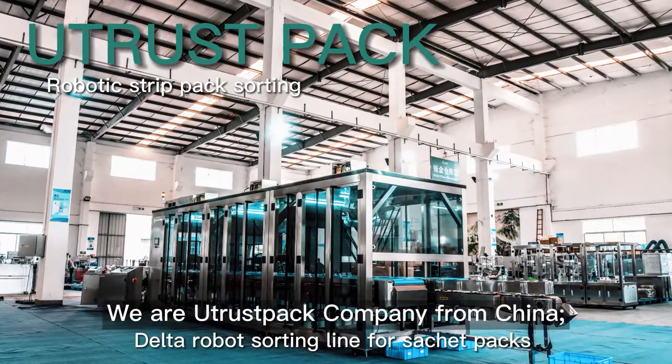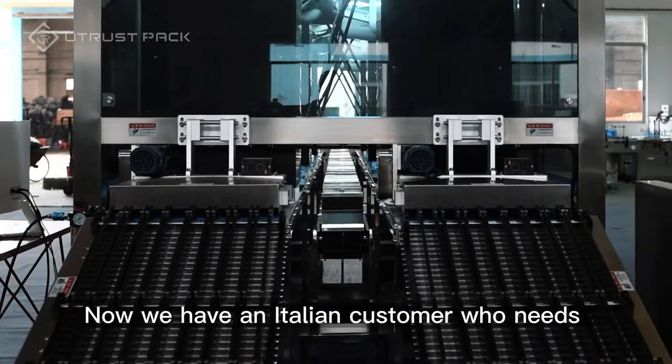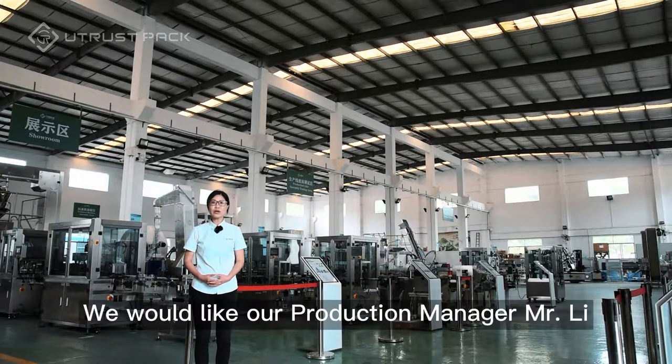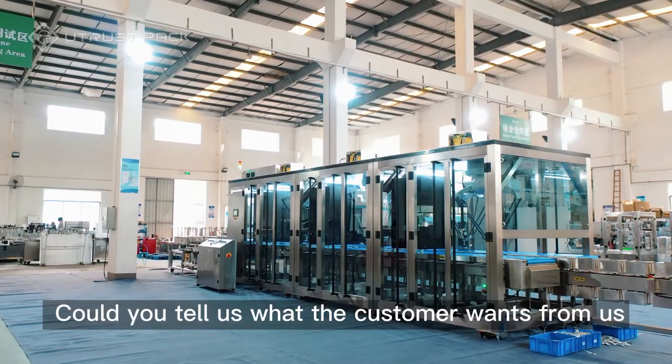Hello everyone, we are U-Trust Pack Company from China, a packaging solution provider worldwide. Now we have an intending customer who needs a shared packaging system, and we would like our production manager Mr. Li to tell us what this system is about. Mr. Li, could you tell us what the customer wants from us?